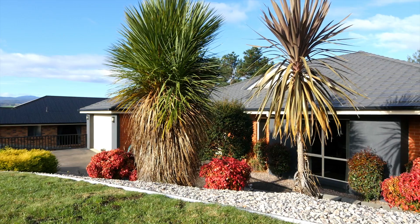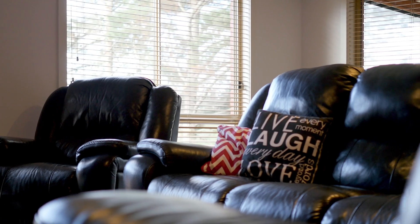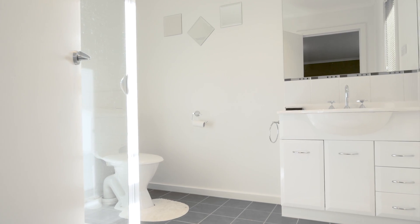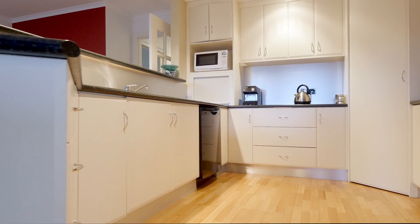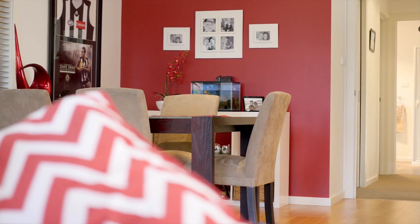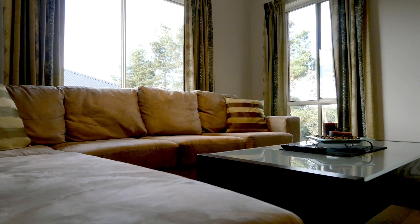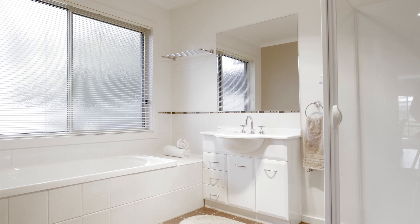As you enter the home you are greeted with a lovely sense of space and warmth. The home consists of three spacious bedrooms, all with the benefit of built-in wardrobes, the master with a generous ensuite and walk-in robe. The open plan kitchen, dining and lounge area is very spacious and features a reverse cycle heat pump, and the home has two separate living areas as well. The second living area could easily be converted to a generous fourth bedroom. The main bathroom is generous in size and features a shower, bath, and there is a separate toilet as well.